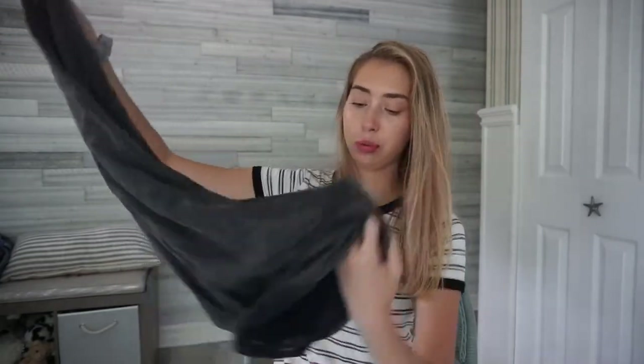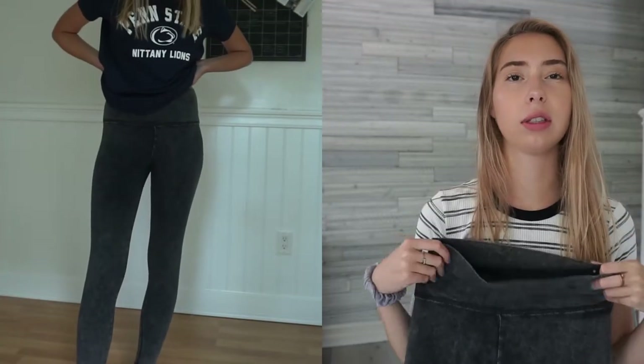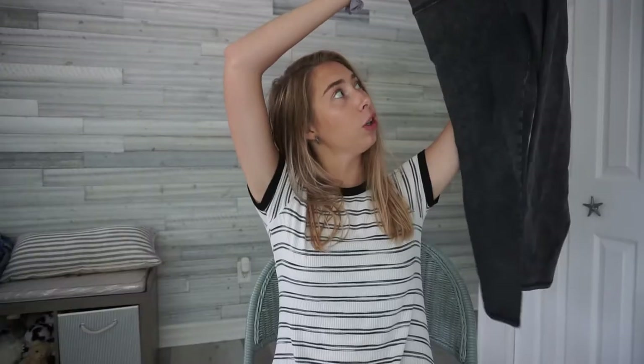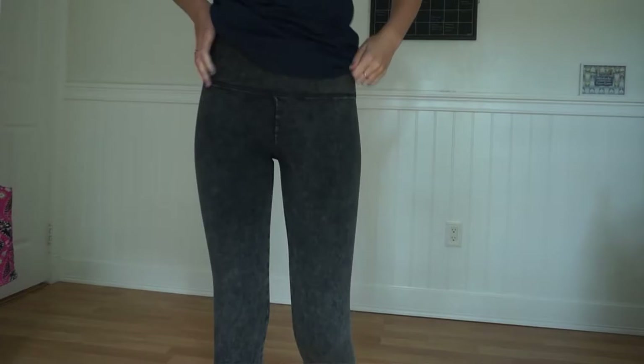I'm going to start off with American Eagle. This is a really comfy clothing item — I got these really cute leggings. They're black leggings but with like a washed kind of pattern, so they're different from regular black leggings. I think they'd look really cute with a graphic t-shirt or something. They're super cute and really comfortable, and I think these were on clearance for like ten dollars. I'm making this a try-on video so you guys can see how it fits.